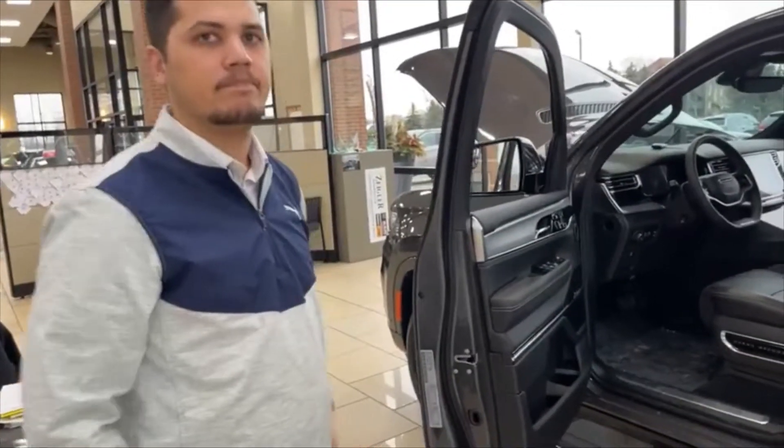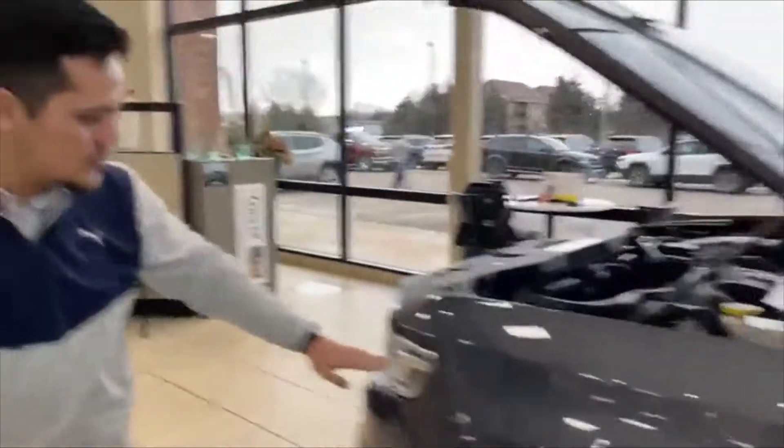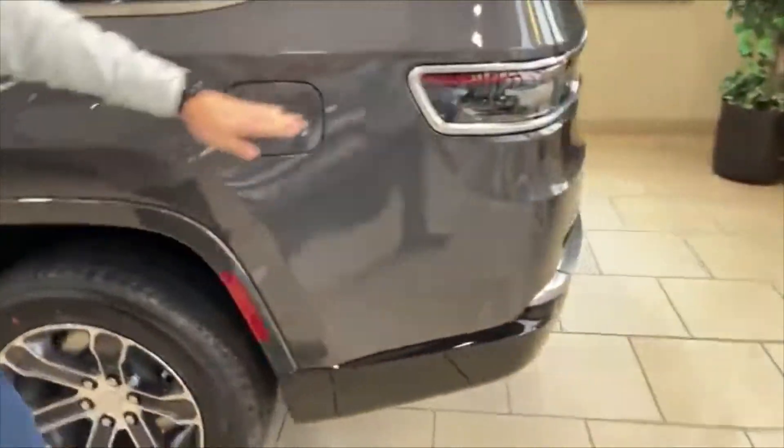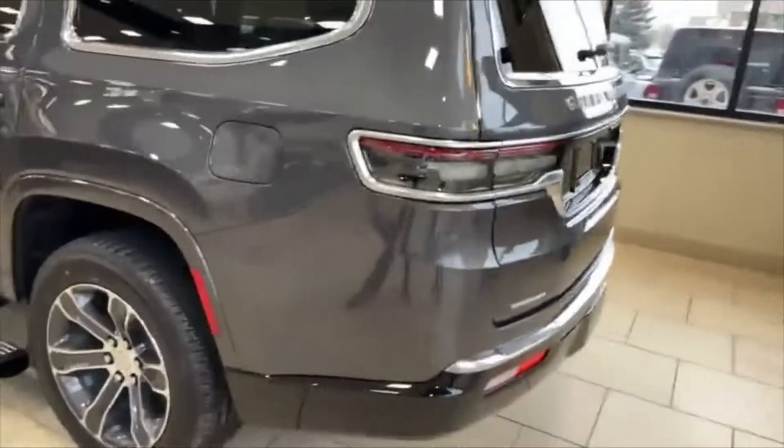Someone told me that this vehicle only comes with the name Jeep on it four times. You'll be able to find the Jeep right here on this headlight, on the opposite headlight — and then the next two will be here on the back tail lights. And it doesn't even say it on the keys. Nowhere on the keys. It just says Grand Wagoneer on the back of it.